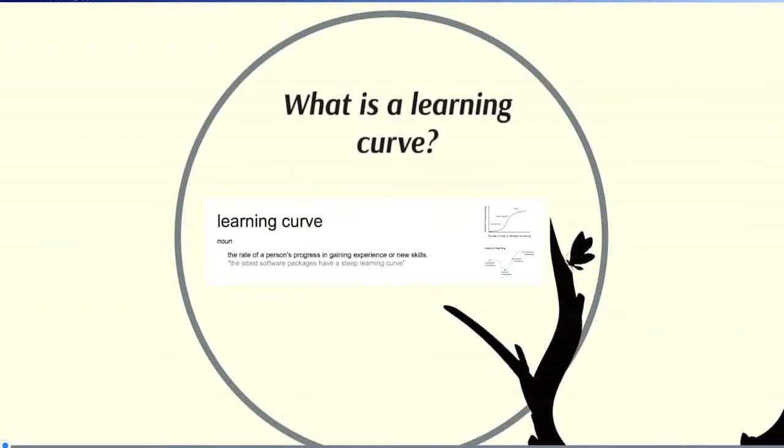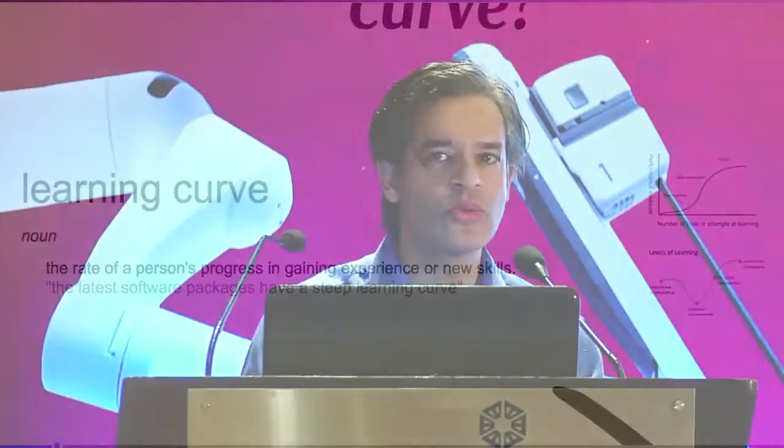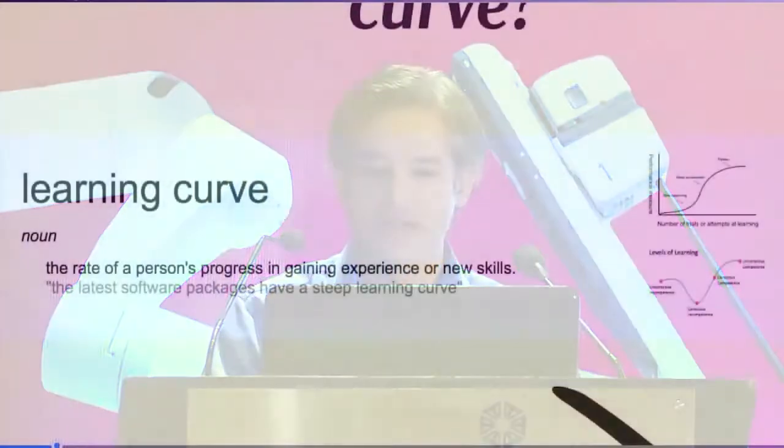If you go by the bookish definition of learning curve, it's basically the rate of a person's progress in gaining experience or new skills. As you would understand, it applies to every single discipline — learning a musical instrument, learning a sport. Every single thing involves a learning curve.